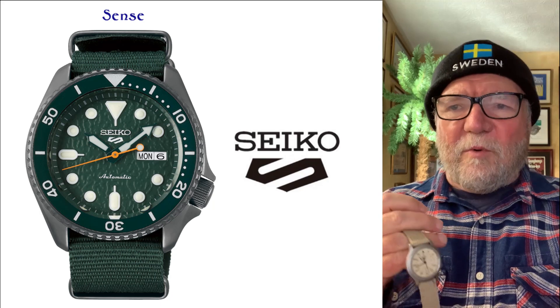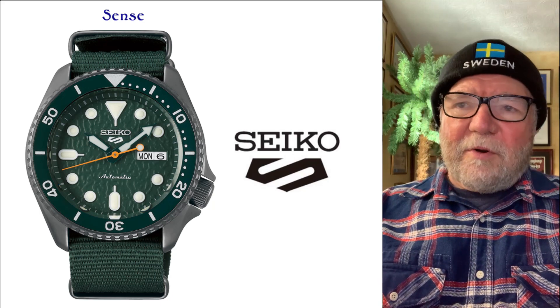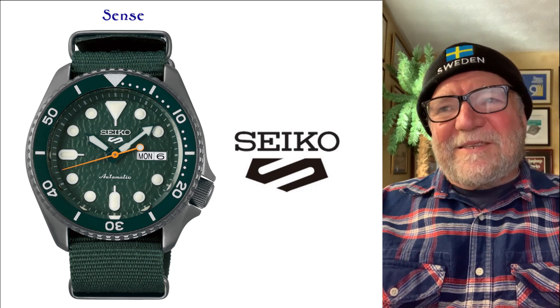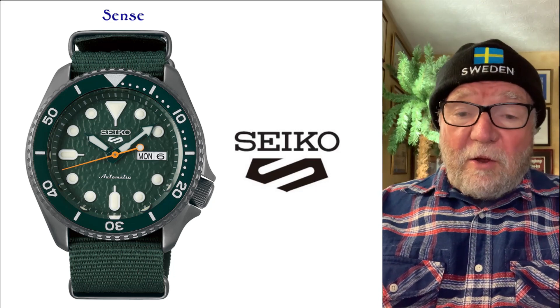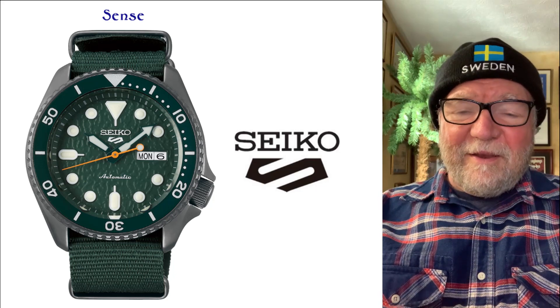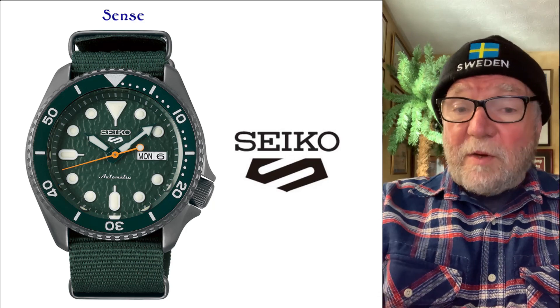They're not expensive watches, but they're sort of cool to have. I like the little day-date at three o'clock — it's a nice little watch and something you'd like to hear about. Happy New Year, and until next time, this is Bill Sanders for Watch Art Sci — the art and science of watch collection.